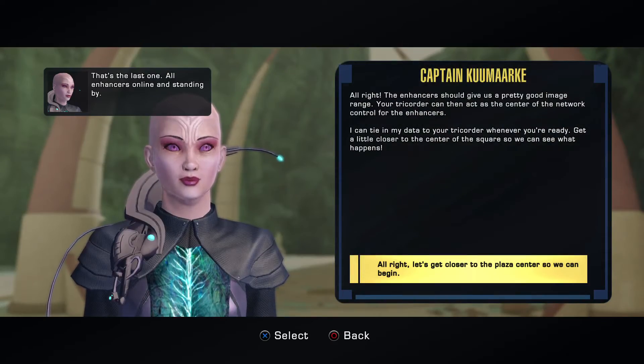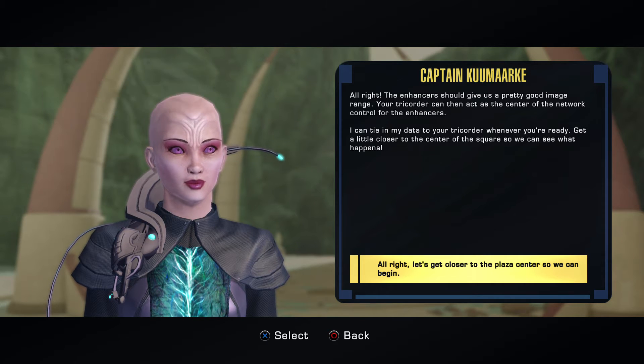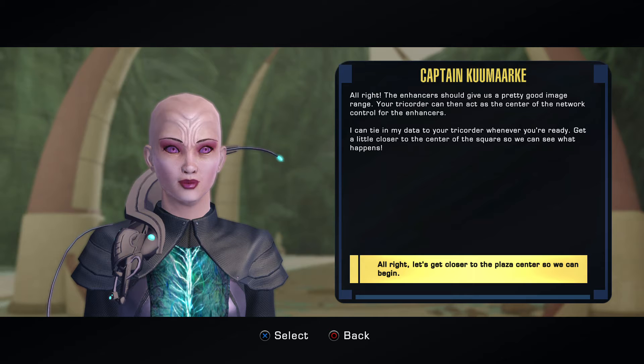All right. The enhancers should give us a pretty good image range. Your tricorder can then act as the center of the network control for the enhancers. I can tie in my data to your tricorder whenever you want. Get a little closer to the center of the square.